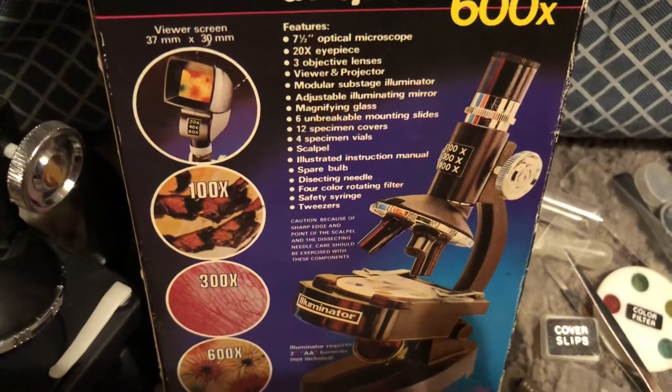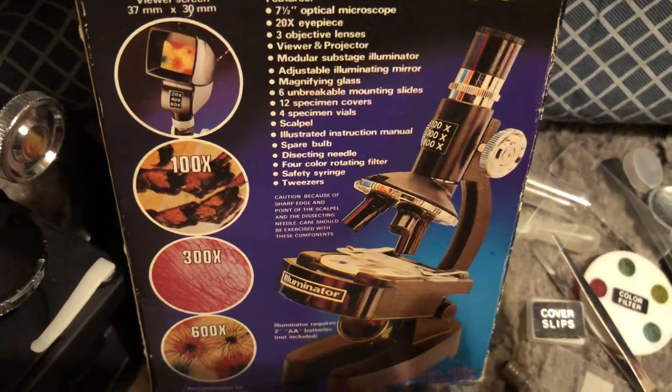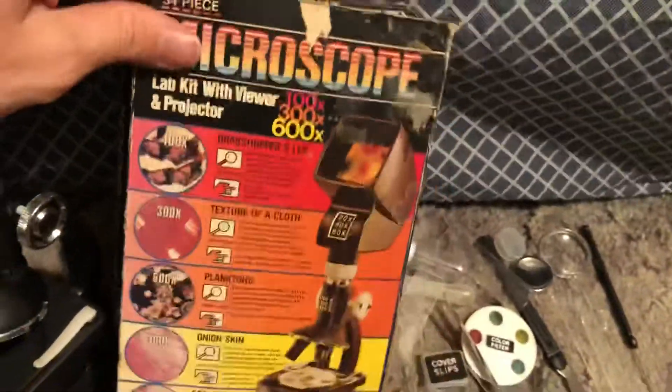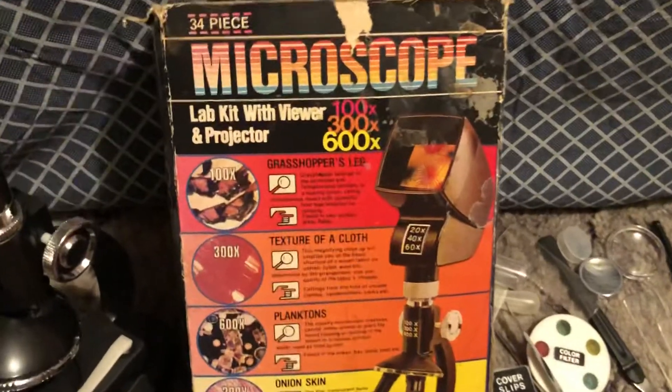It comes with 100x, 300x, or 600x of your viewing pleasure. Science was really not my thing, my shtick, and after looking at the back of this box, I'm even less interested.